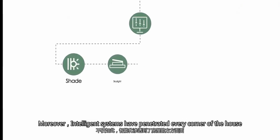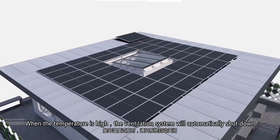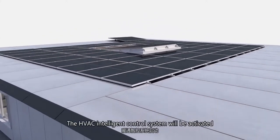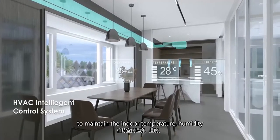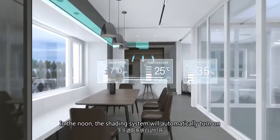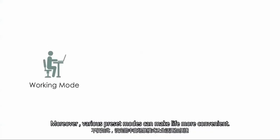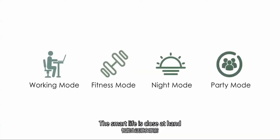Moreover, intelligence systems have penetrated every corner of the house. When the temperature is high, the ventilation system will automatically shut down and switch to the PV panel cooling mode. The HVAC intelligent control system will be activated to maintain the indoor temperature, humidity and carbon dioxide concentration in a comfortable range. At noon, the shading system will automatically turn on and the whole room will be illuminated by soft sunlight. Various preset modes can make life more convenient. The smart life is close at hand.